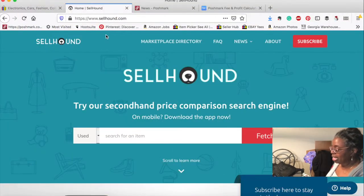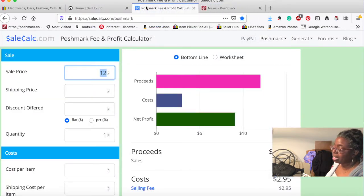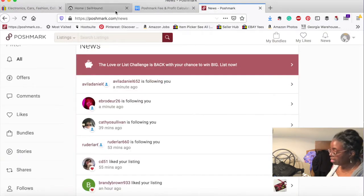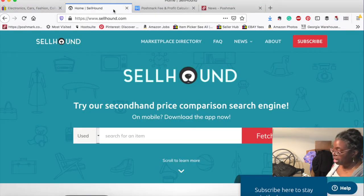The first thing we're going to start with is Cell Hound. I have Cell Hound, Sale Calc, and I also have eBay and Poshmark open. Cell Hound is what I use when I'm in the thrift store — it's the easiest, fastest way to look something up. We're going to change this to new; it's a Cell Hound secondhand price comparison search engine.